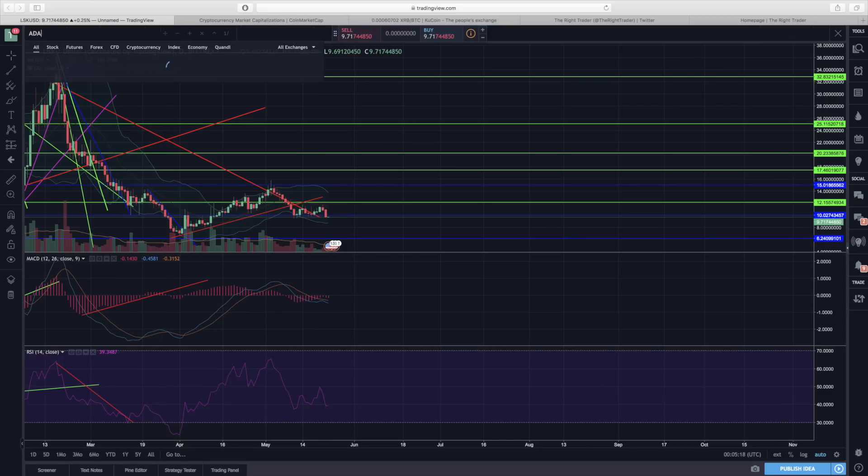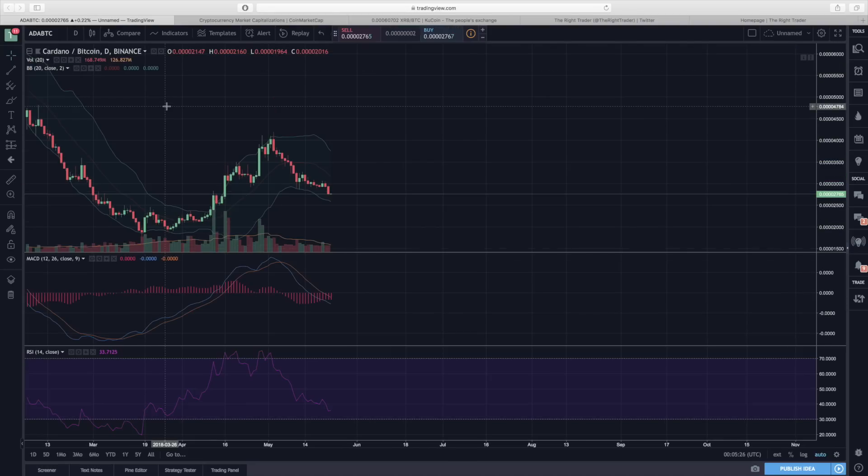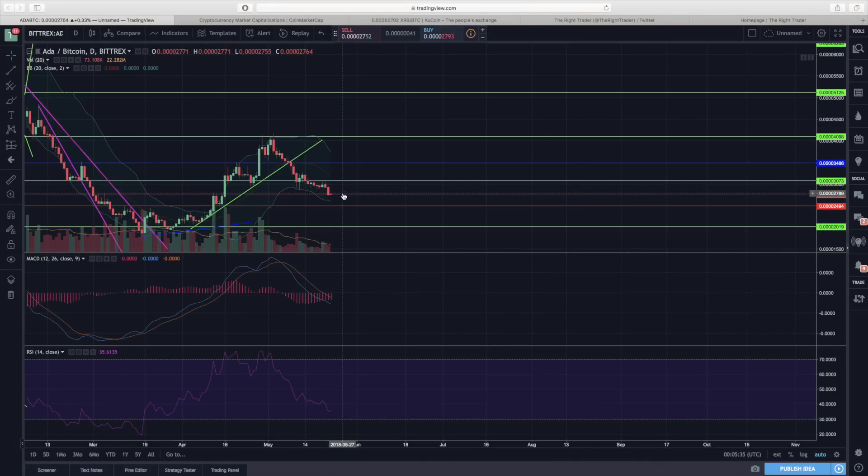Let's take a look at Cardano on the Bittrex chart. Cardano is currently pretty much in the middle of its range between 2,500 and 3,000 satoshis and does have some support there, so we could start to see some consolidation in this area — that would be a good sign. The level we don't want to break below is 2,500 satoshis, and we'll know over the next few days if we're going to put in a base or head back towards that level.